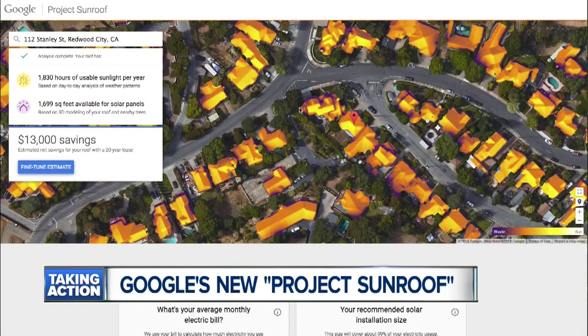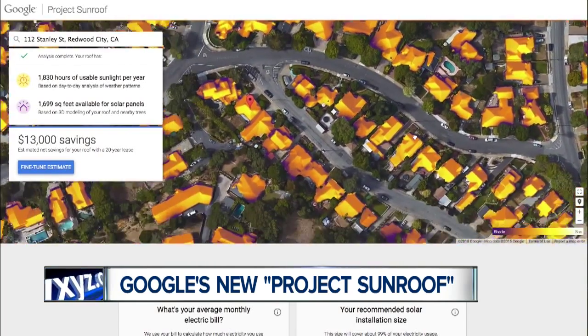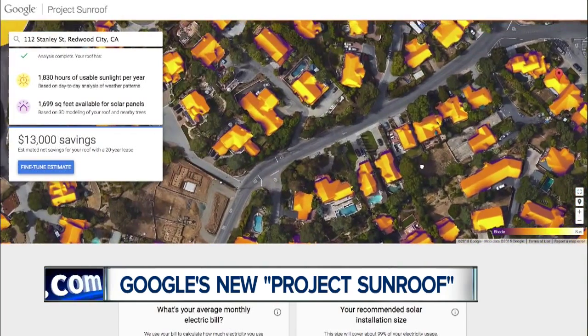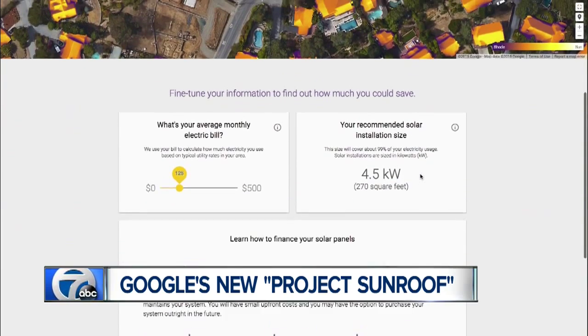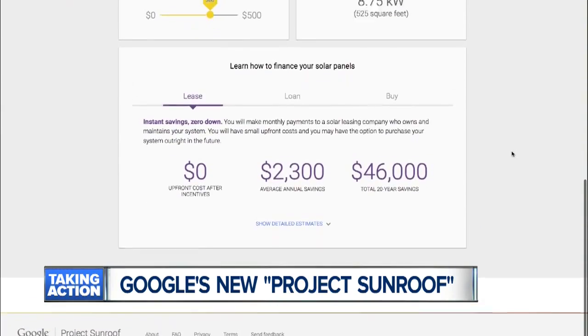The internet giant has designed Project Sunroof to help make installing solar panels easy and understandable. The project uses Google's mapping data and computing resources to calculate the best solar plan for each individual. It's basically what the company calls a personalized roof analysis.